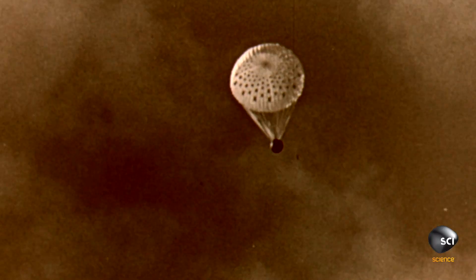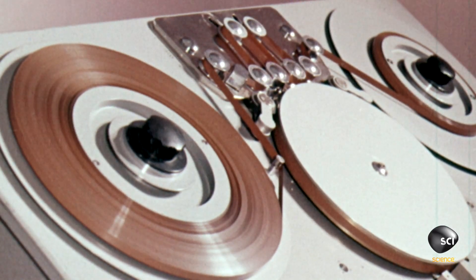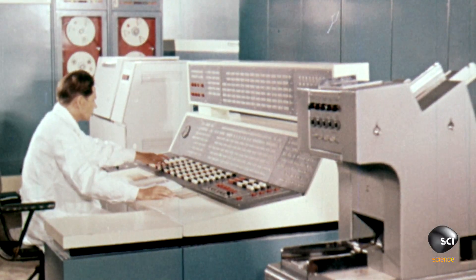The Soviet Venera 13 space probe nears the end of its four-month journey to the planet Venus. A lander packed with a payload of cameras and scientific instruments plunges more than 30 miles through clouds of sulfuric acid to reach the surface. In the Cold War era, the Soviets keep the findings of the probe a closely guarded secret.